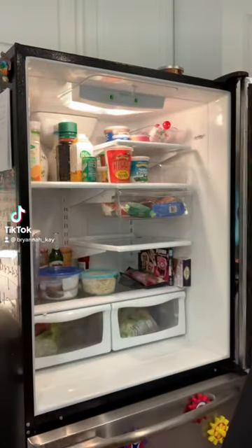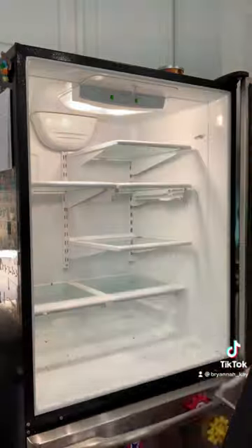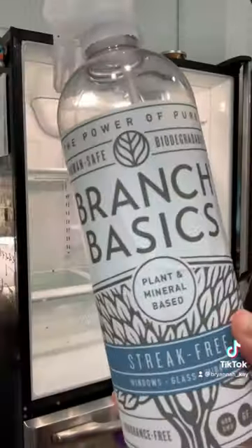Today's task was cleaning out the refrigerator. Sometimes I feel like when my refrigerator is cleaned and organized, my life feels more cleaned and organized — tell me if you're with me on that! I started out by taking everything out.